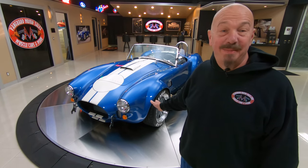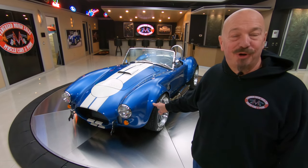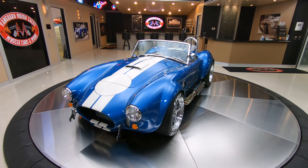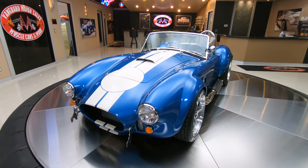Hey guys, welcome back to Vanguard Motor Sales. We got a Backdraft behind me today with a 427 stroker under the hood. It's the iconic 427. You want to talk about sharp? This car is absolutely beautiful.